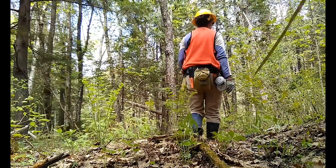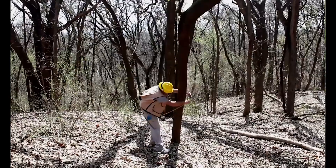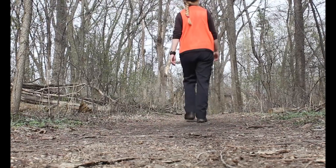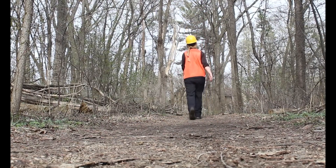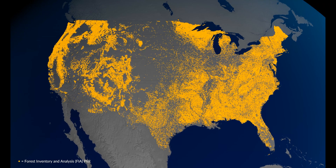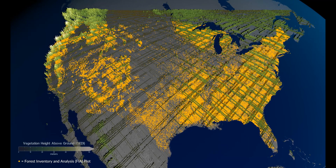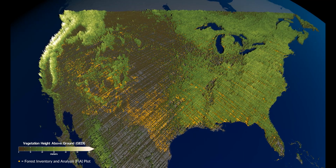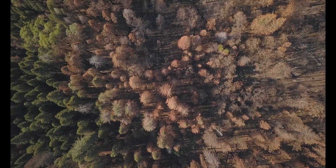But we still have a tremendous amount to learn. We have data that's been measured on the ground that tells us a tremendous amount about what's out there, but a ground inventory is necessarily going to have gaps in it. We can measure one plot for every 6,000 acres of forest. What remote sensing data does is it really allows us to fill in those spatial gaps, but also the temporal gaps.